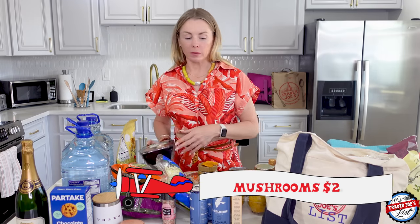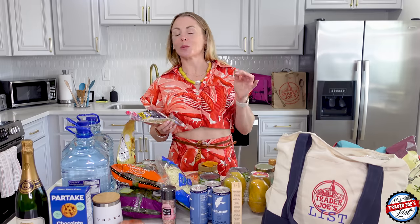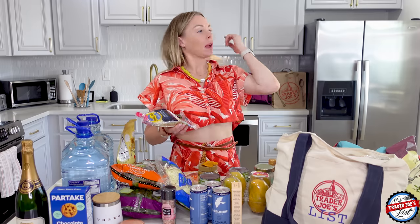I bet the knives would cut through the mushrooms though — maybe, that might be a stretch. That should be something you can rate on Airbnb, like how are the utensils, how is the dishware? All of the cups are plastic and say do not put in the dishwasher, and they've all been put in the dishwasher, so they're all warped and foggy.